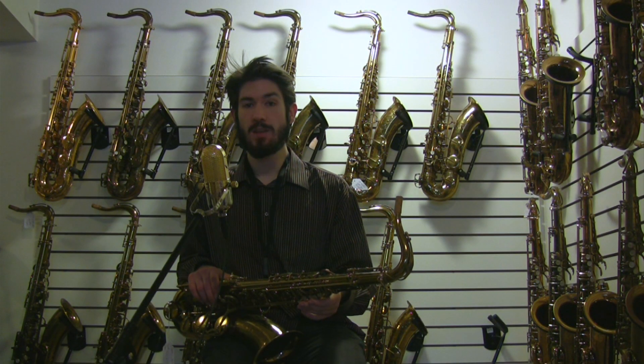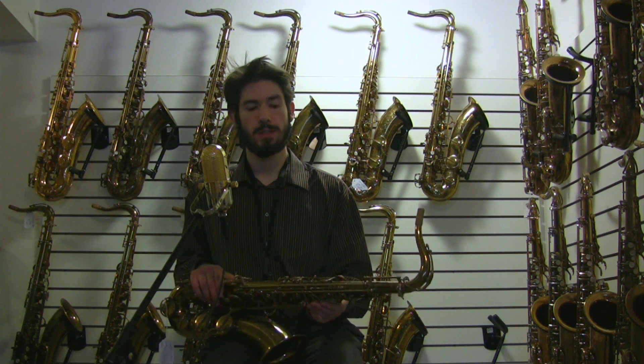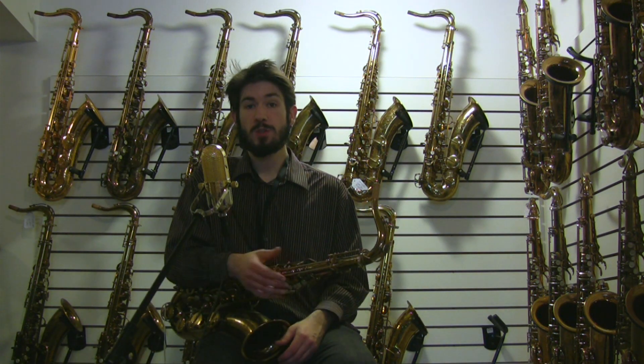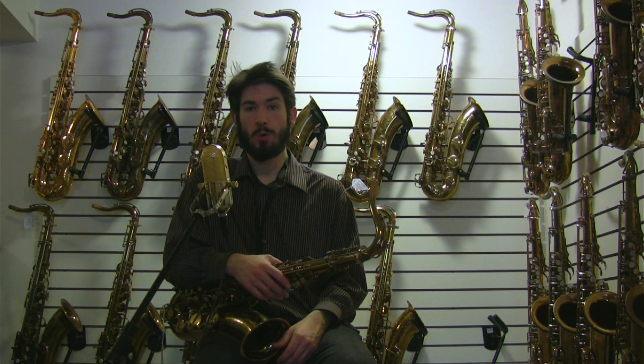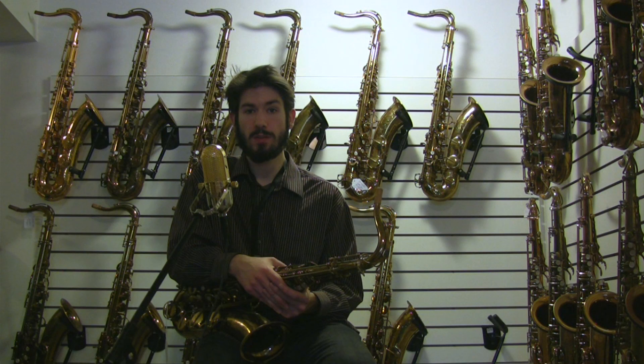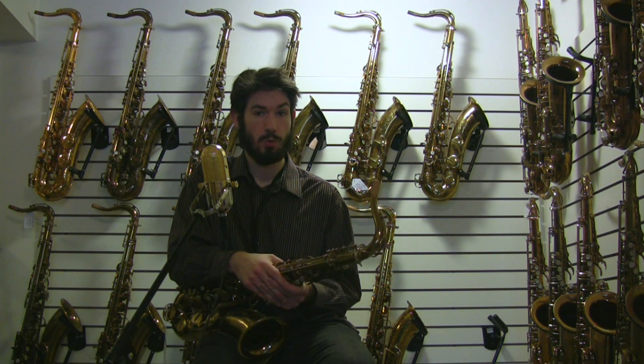Hi, this is Drew at Tenor Madness, and I've got an 83,000 Selmer Mark VI tenor. This one is quite special. This horn used to belong to Jerry Breganzi, and he recorded on it for almost a decade. In fact, just about every album on the Double Time record label of Jerry's, he's playing this horn.